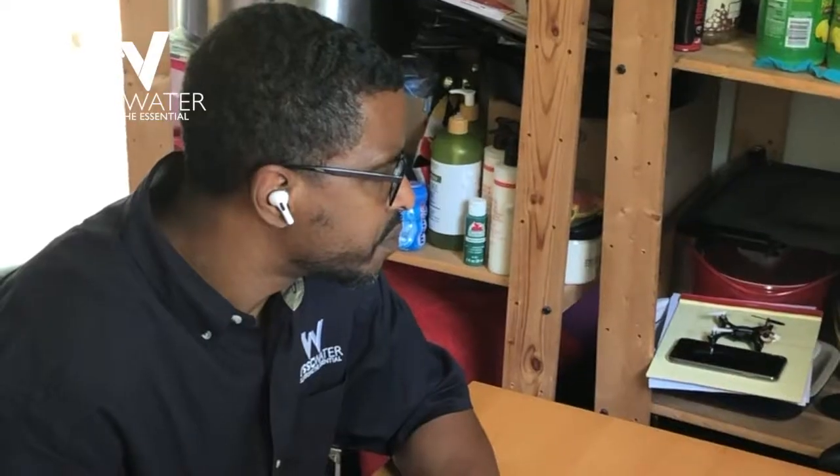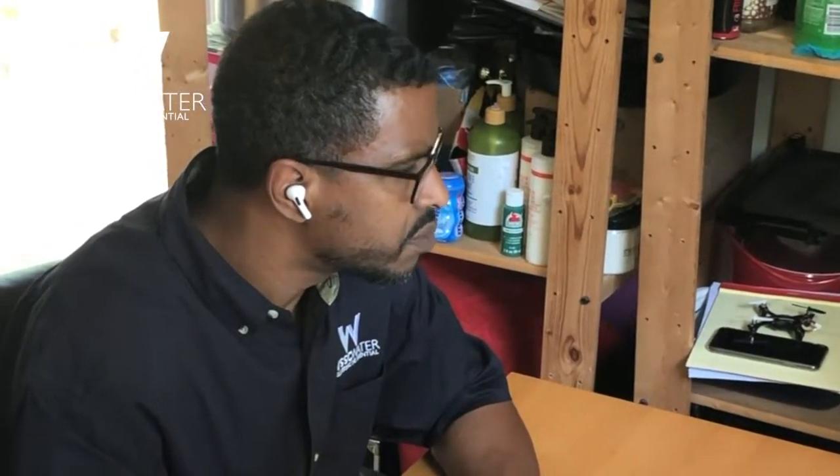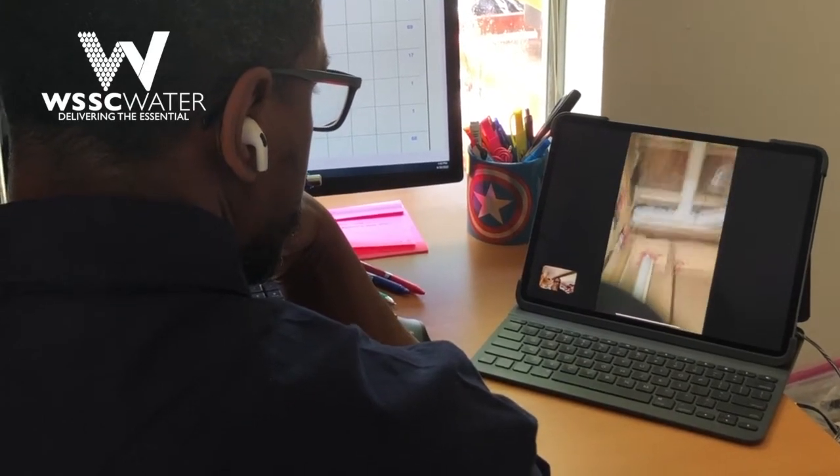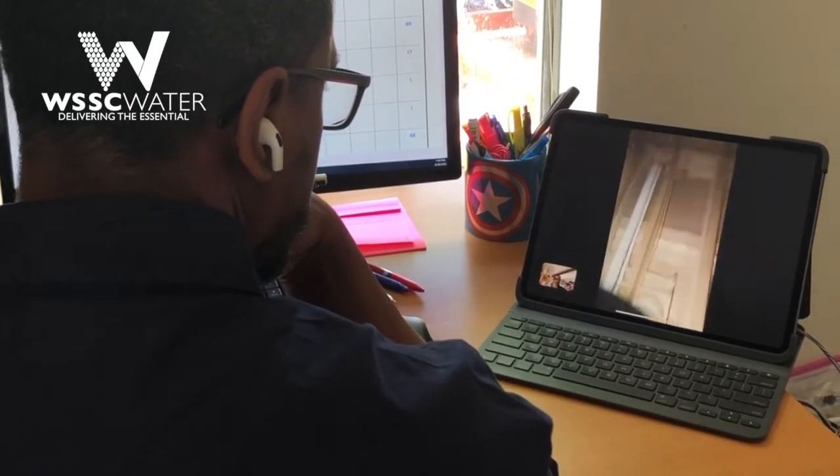Inspector Corey Norris talks to plumbers daily. Working from his home office, he's getting his inspections done virtually while getting a taste of Hollywood at the same time.